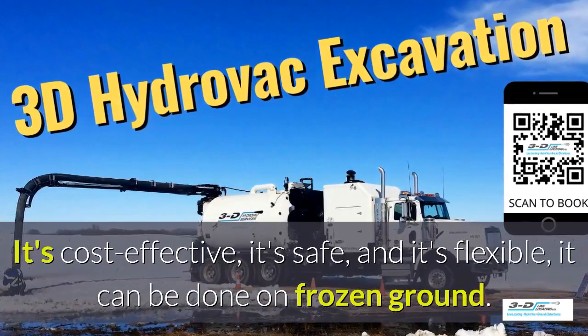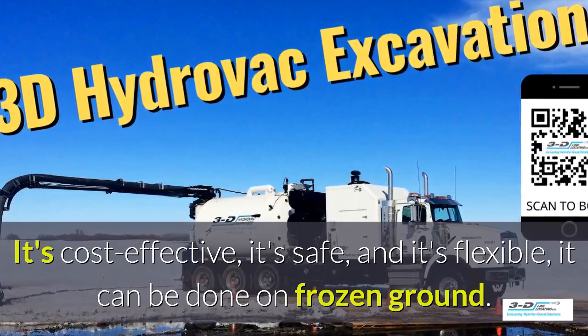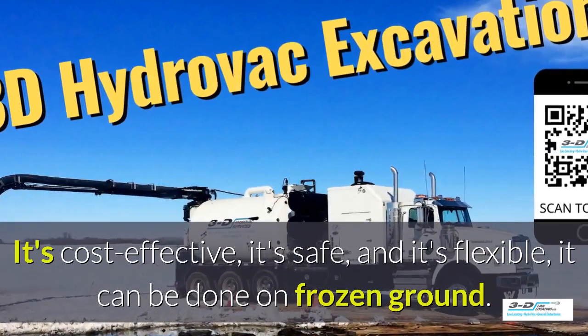It's cost effective, it's safe, and it's flexible. It can be done in frozen ground, up to 40 below zero.